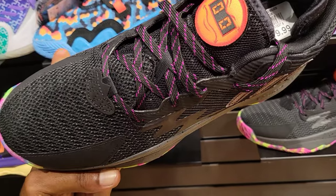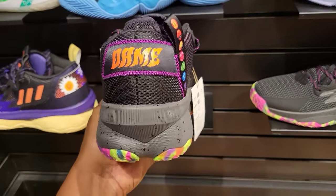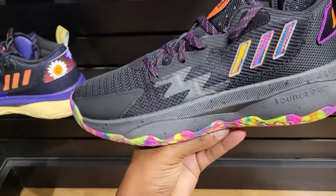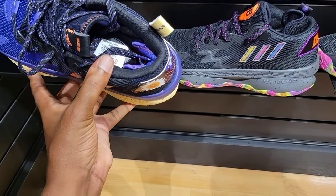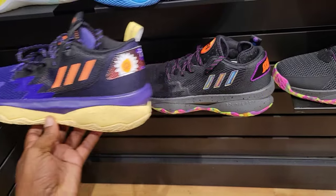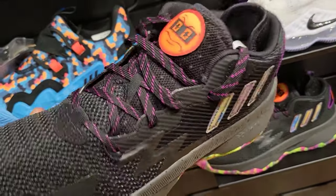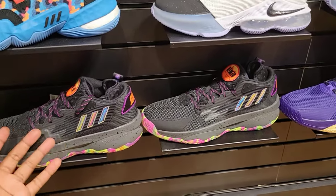Then we have this Dame — a different kind, this is a Dame leather. This is a Dame 8. They got the Dame 8 already, I didn't know the Dame 8 even came out yet. So this is the Dame 8 Black History Month colorway, and then this is the Dame 8 — I think it's B2 or Big Mood. Shout out to Dame Lillard and Adidas with the Dame 8.